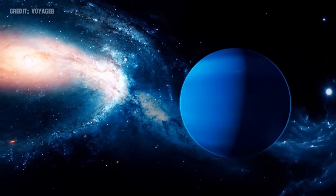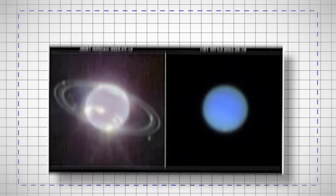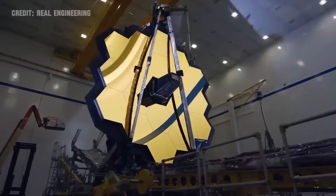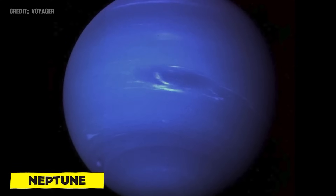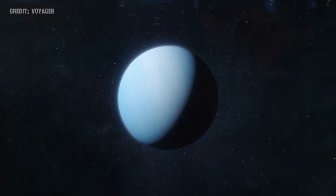For decades, Neptune's intricate ring system and atmospheric dynamics remained largely a mystery, glimpsed through less detailed imagery. However, with JWST's advanced technology, we're now able to see Neptune's rings and atmospheric features with stunning clarity.